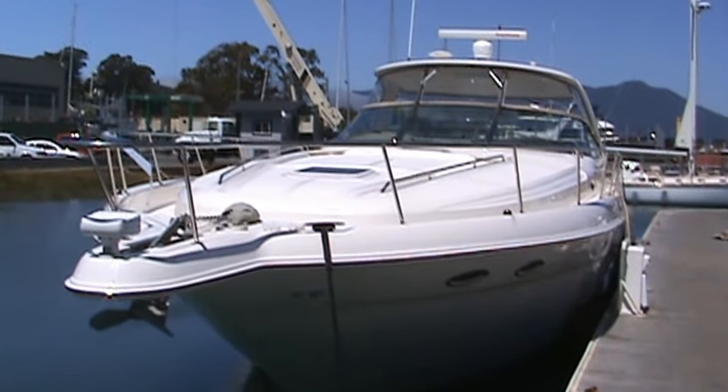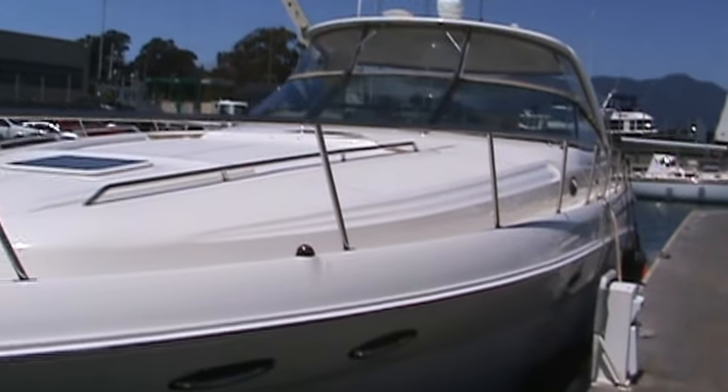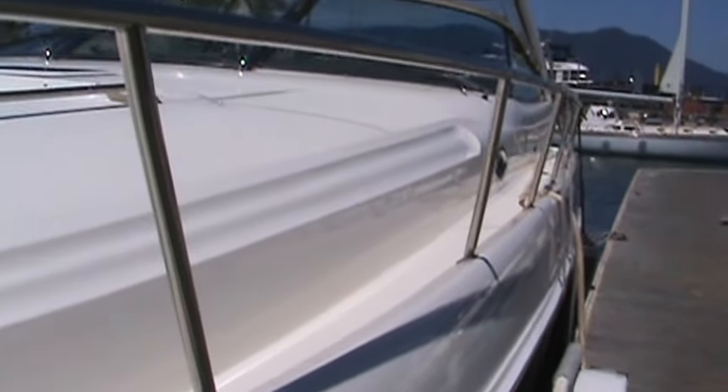This is the 2002 Sea Ray 460 Sundancer at Silverseas Yachts in Sausalito. 2002, excellent condition boat, 550 hours on the mains, 189 on the generator.